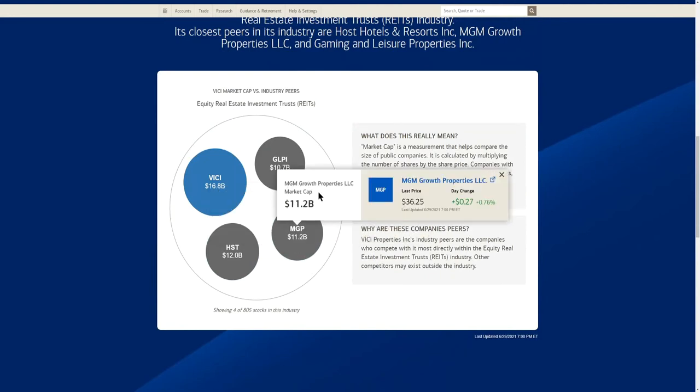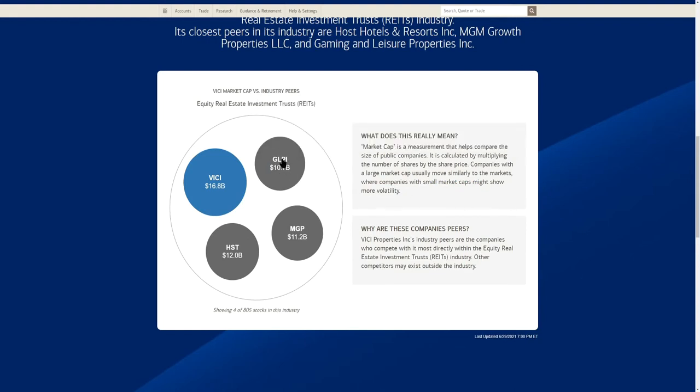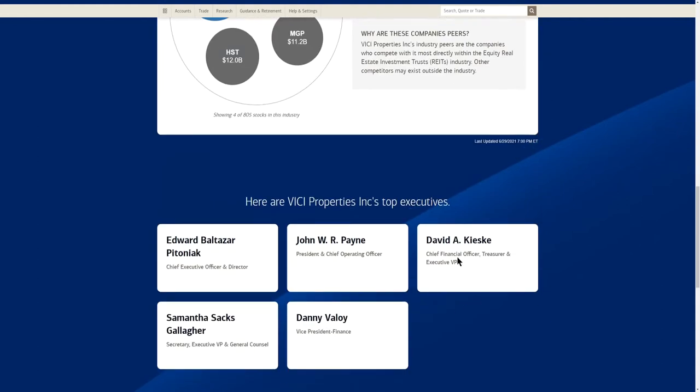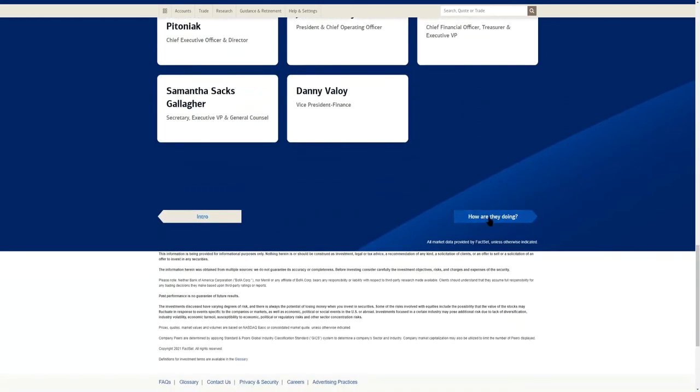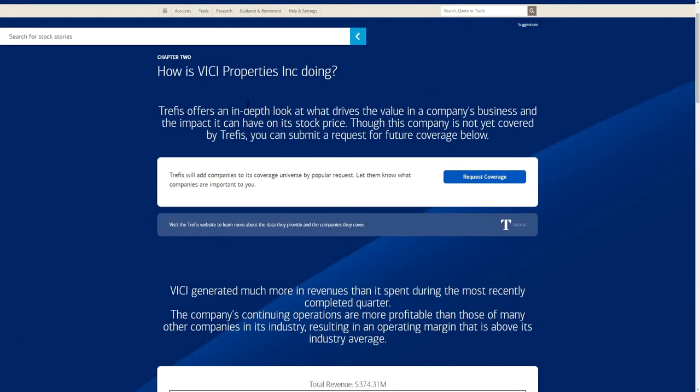Comparing VICI to other real estate investment trusts in their industry: VICI is at $16.8 billion market cap versus Host Hotels & Resorts, MGM Growth Properties, and Gaming and Leisure Properties (GLPI). All of them are still within that $10 to $20 billion dollar market cap range.